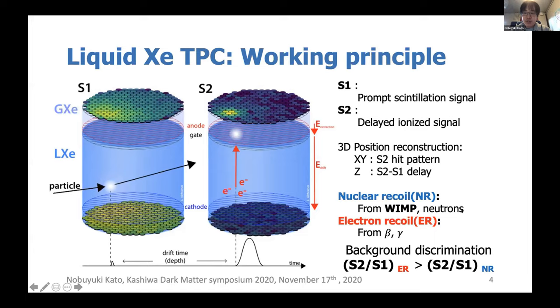Neutrons and WIMPs produce the same type of recoil interaction, so neutrons can be a dangerous background that we cannot distinguish. We also have new hardware to reject neutrons. We know that we can discriminate nuclear recoil and electron recoil by the style of signals, but some electron recoil events leak into the nuclear recoil region and look like WIMPs. So it is also important to reduce the electron recoil background, and we have an additional subsystem to reduce such background.